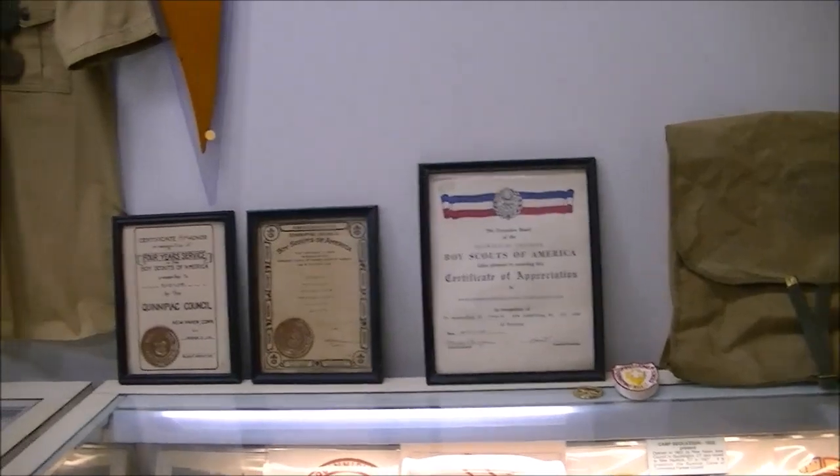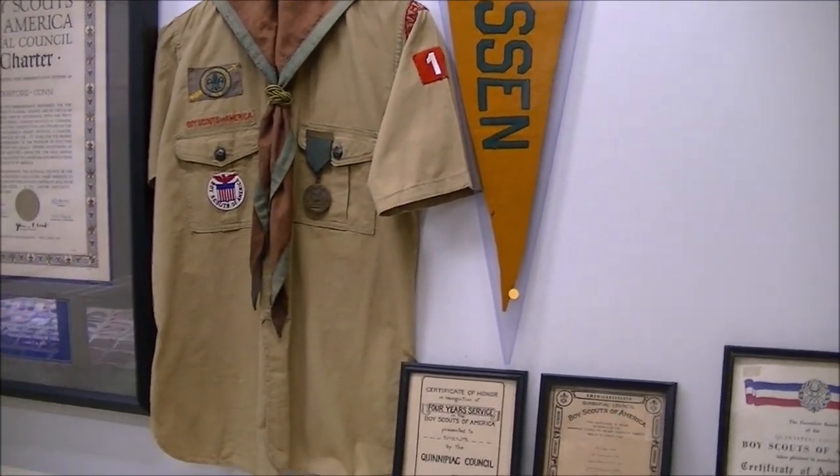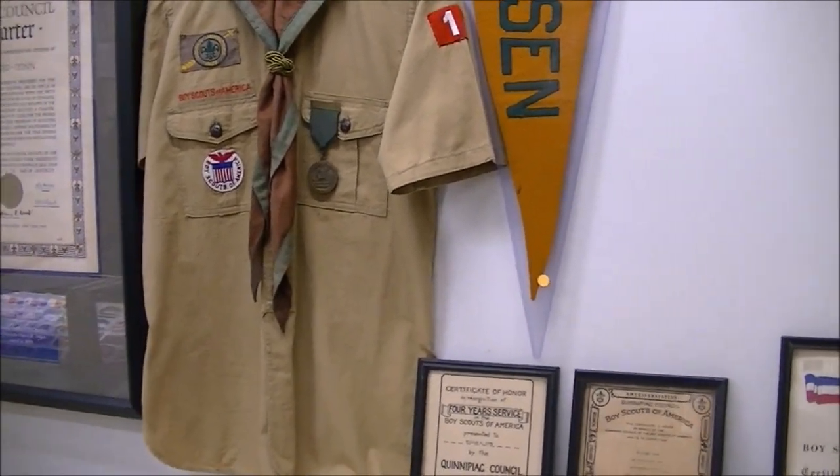This is an early uniform from Stamford, Connecticut that has a real jamboree patch from 1929.